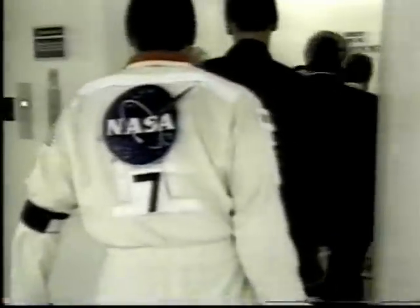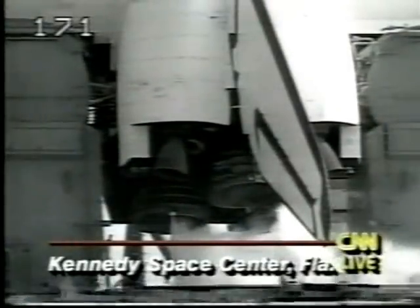This mission will include everything that astronauts usually like to have on their mission. There will be a satellite deployment, a satellite capture, and a six-hour spacewalk. They have been waiting almost a month now for this mission to occur.